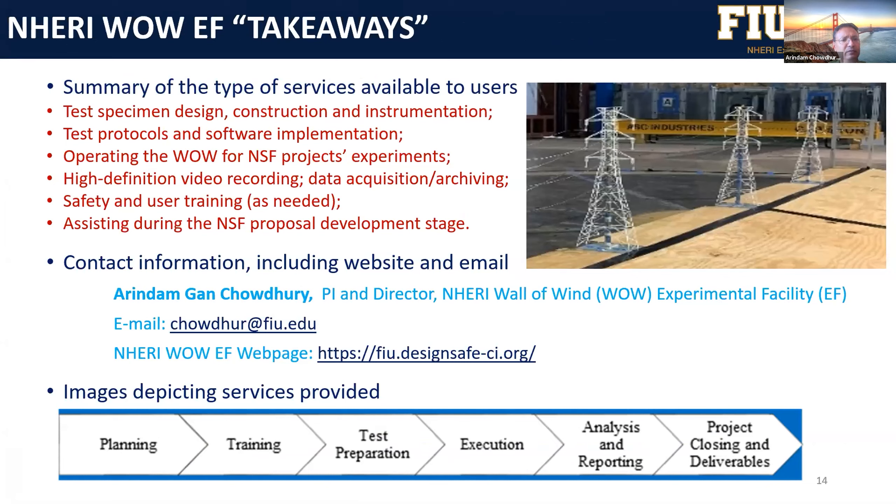This slide is about the roadmap, which Steve will talk more about tomorrow. What you see here is a model of a transmission line system. If you get a project, we will help you build these kinds of systems at full scale or reduced scale, help with test protocol and software implementation, operate the Wall of Wind for experiments, record high-definition video and data acquisition, and provide safety and user training. We also assist you at the NSF proposal development stage.